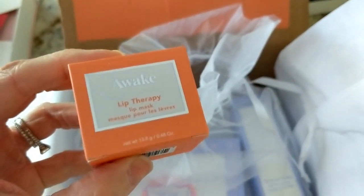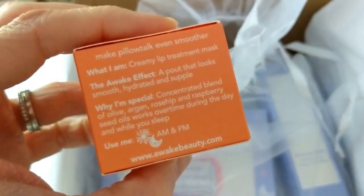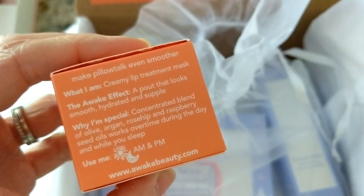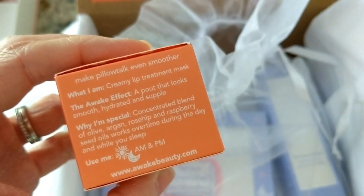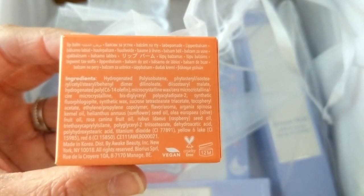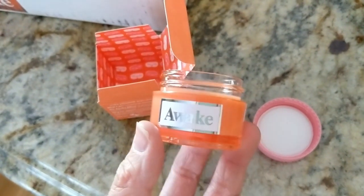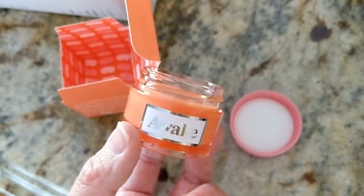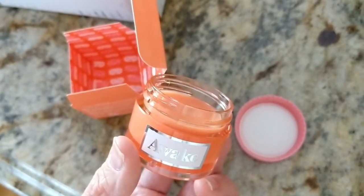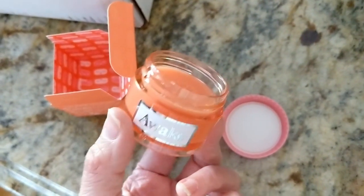Here's the lip therapy mask — I'll open it and see what it feels like. It says it's a creamy lip treatment mask with a concentrated blend of olive, argan, rosehip, and raspberry seed oil that works during the day and while you sleep. I just put a little bit on my lips and it feels really nice. It actually reminds me a lot of the lip sleeping mask from Laneige — it smells exactly the same, almost like a strawberry scent. I'm really curious to see how it compares.